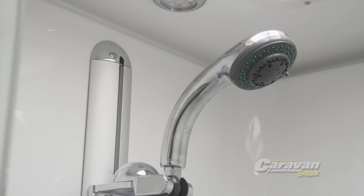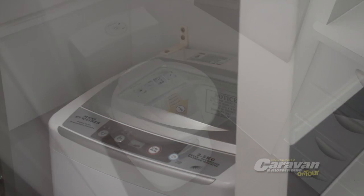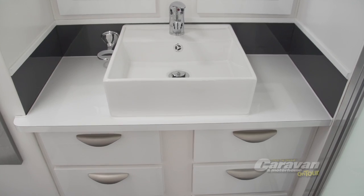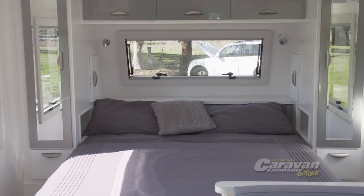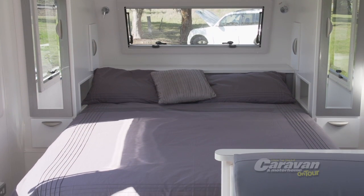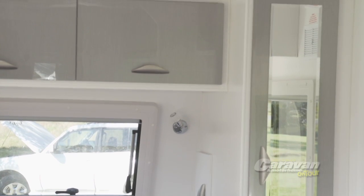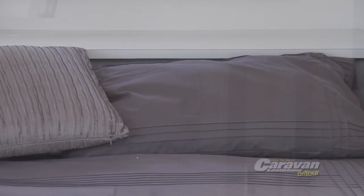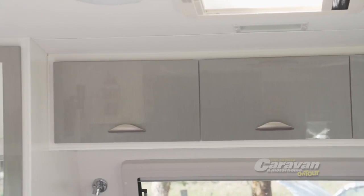The X-Country delivers a bathroom configuration that's complete with shower and toilet, so no matter where the day takes you, you'll always have these all-important comforts to return to back at your van. The primary sleeping configuration inside the X-Country provides you with a super comfortable queen-size bed, surrounded by plenty of side wardrobe cupboards and secure bulkhead storage compartments that will give you all the space required for organising and storing your personal belongings.